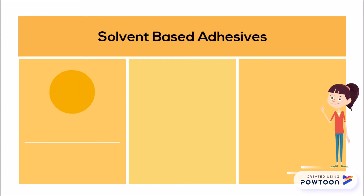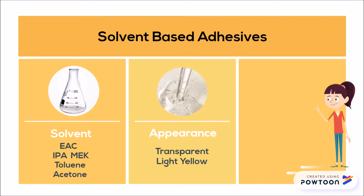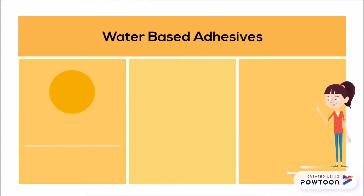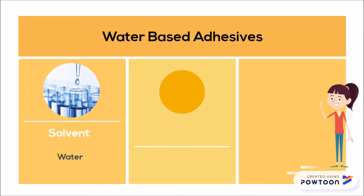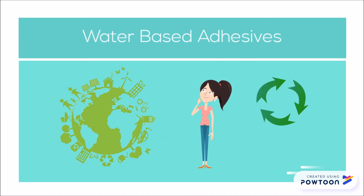Solvent-based adhesives use organic solvent as the solvent, with an appearance ranging from light yellow to transparent, and the main components are acrylic and PU. Water-based adhesives use water as the solvent, are milky white in appearance, and the main components are also acrylic and PU.